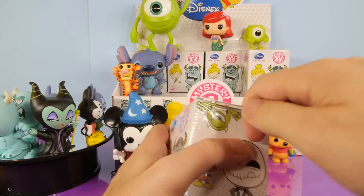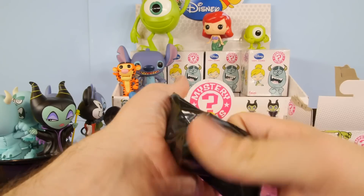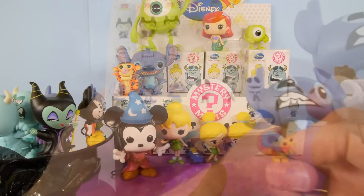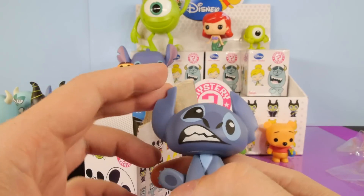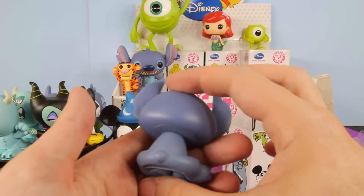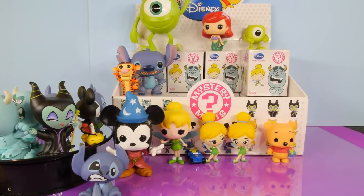Still holding out hope we're going to get that Jack. I'm so confident that we're going to get that Jack Skellington. And we got the super rare Stitch — this is the one that's a 1 in 72. That's our first rare one for this video. Did not get that one out of the first case, so that's exciting. His head does move. We'll go ahead and set him down right here in the front.